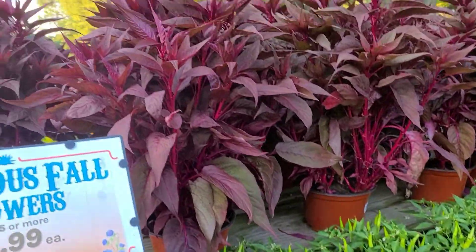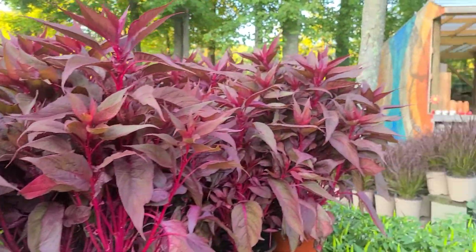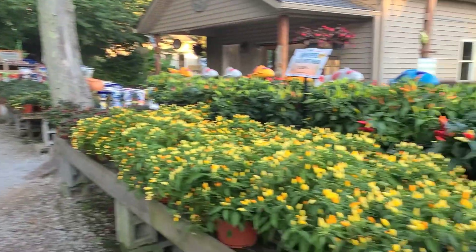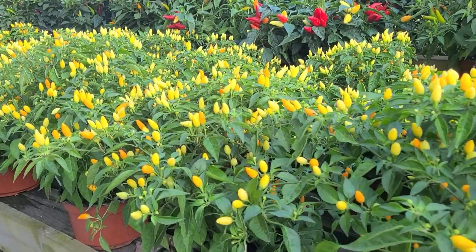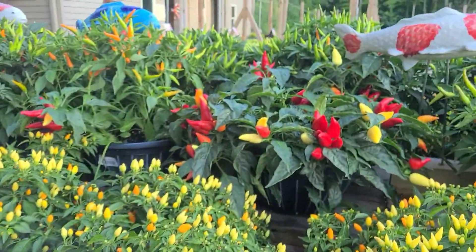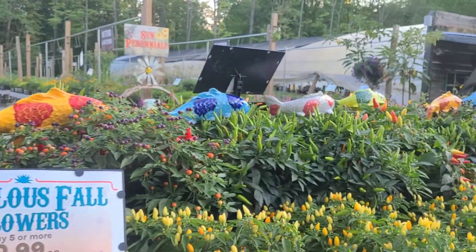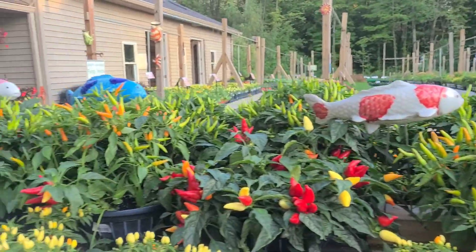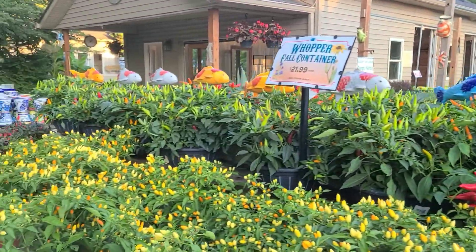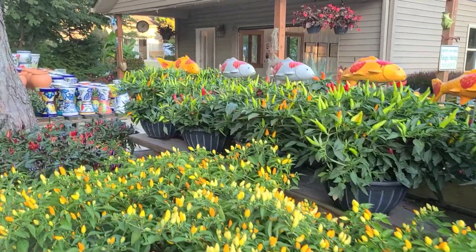We also have our celosias or coxcomb. More peppers — look at how great they are. I love the ornamental peppers. And there's our sea of koi fish swimming through our peppers, because why wouldn't you have koi fish swimming through a sea of beautiful peppers? Anything goes at Groovy Plants Ranch.